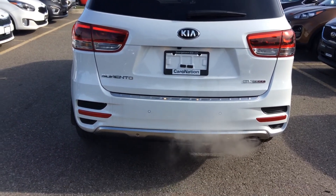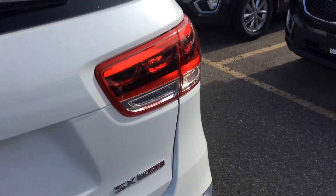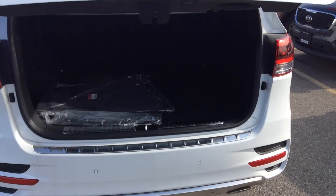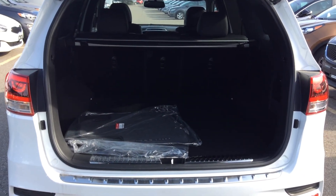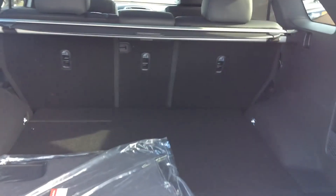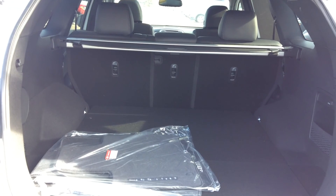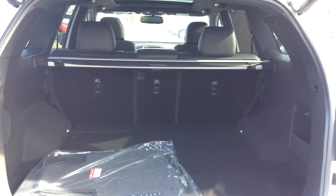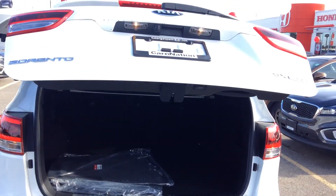This vehicle also comes with the smart power liftgate. With just a press of a button, or even when the vehicle is off — if you stand behind the vehicle for three seconds — the smart power liftgate will open for you. This vehicle provides so much trunk space; the seats fold down in a 40/40/20 split making it completely flat, so you'll have no problems moving larger objects. And with just a press of a button, the trunk will close for you as well.